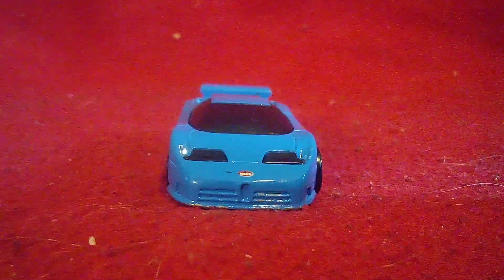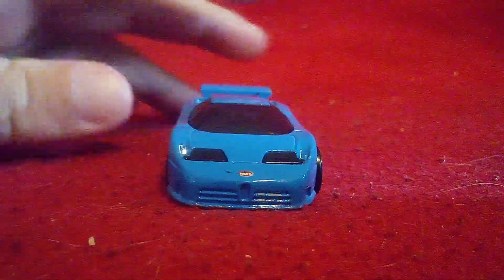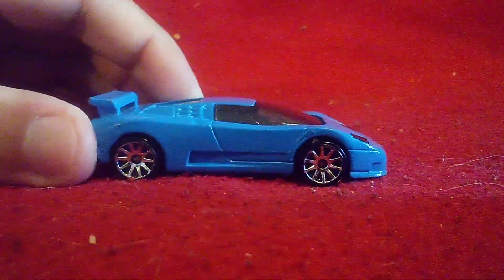This one went sky blue — that's the original color for this car. Now let's look at the side.